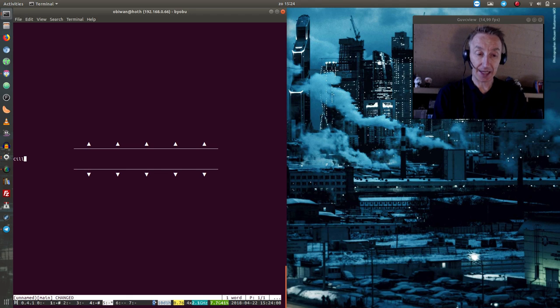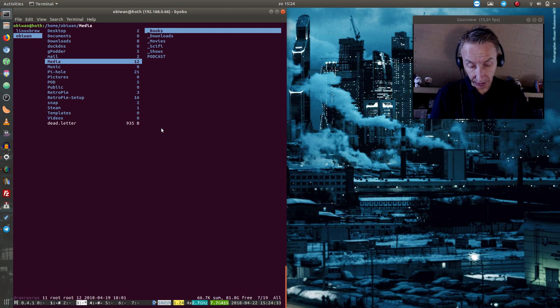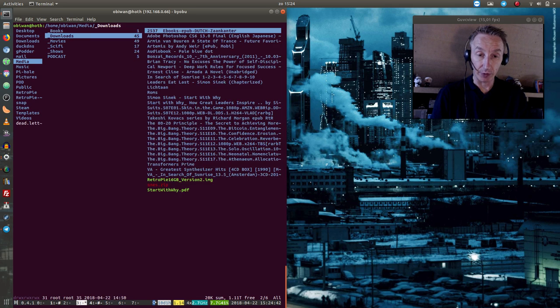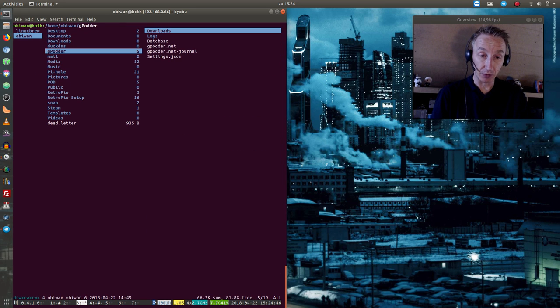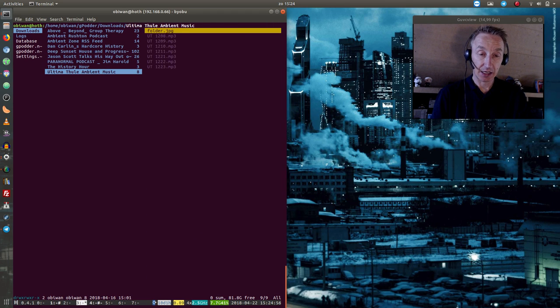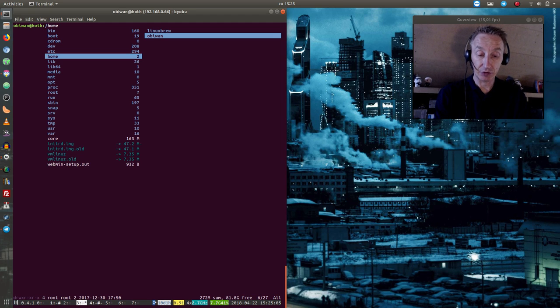This is Wordgrinder, a command line text editor with quite a few tricks up its sleeve — great for simply editing text and getting small pieces written without any distractions. I also have Ranger, which is a file manager from the command line. Ranger helps you navigate through your filesystem and take a look at whatever you want — for example, all the podcasts downloaded on my server. You can copy, paste, and do whatever you'd like.